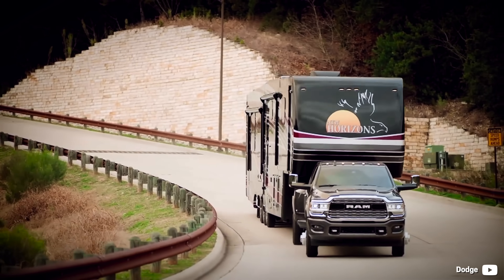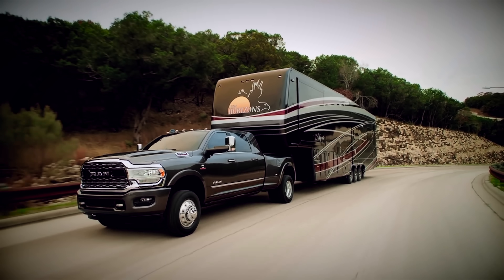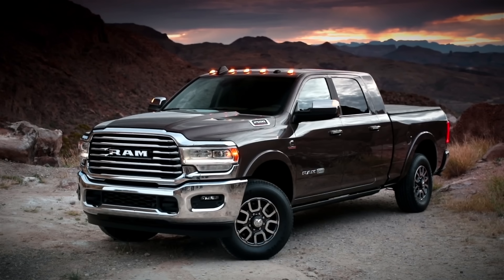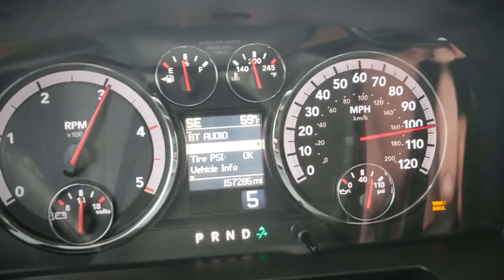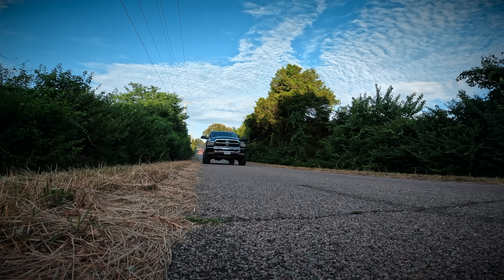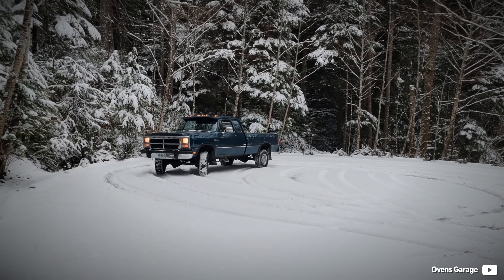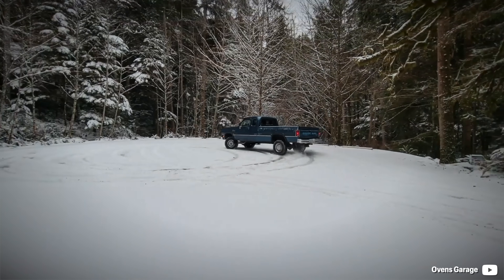Overall, more than 10 million Cummins B series engines were made, and that says something about it. Its power figures went up by 250% from the original 1989 model year, and the hidden potential in modifications is far beyond that. Please leave your thoughts about Cummins and the video topic in the comments below — I love to read your feedback. Thank you and cheers!